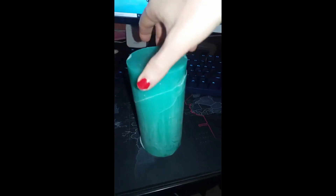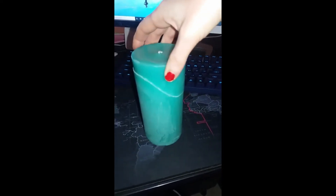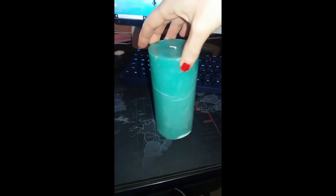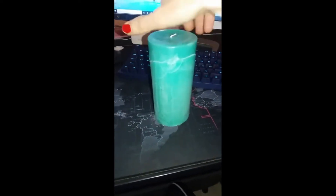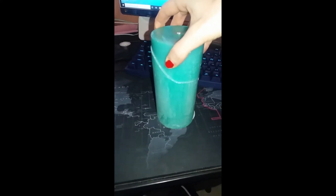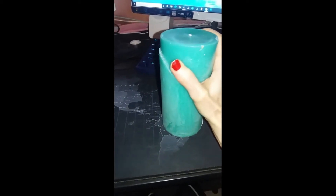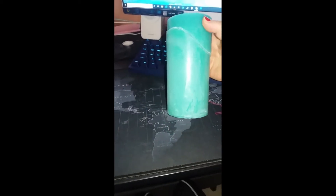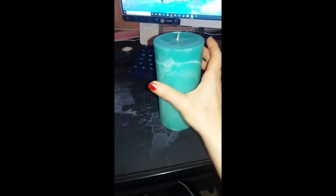Has anybody ever had that happen before where they've bought a candle and it's just suddenly cracked? This is not just a little bit — this is like a complete crack of the entire top. I don't even know if that would be possible. I'm just going to try and see if I can remove it. No, it doesn't come off because the thread is through it, but look at that — it's a complete and utter crack.